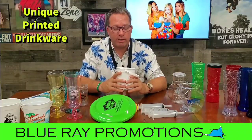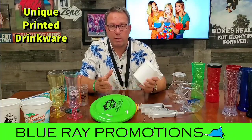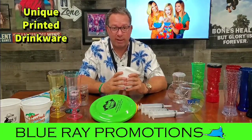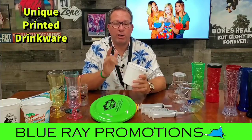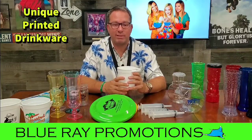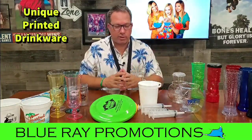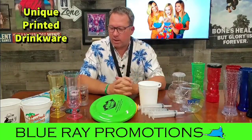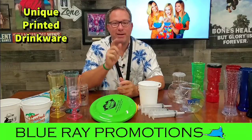You can reach us at www.blueraypromotions.com. You can email me directly at info@blueraypromotions.com, or give us a call at 321-806-3877. We'll work with anybody. It's all about the fun — souvenir drinks, fun drinks, decorated products — anything we can do to help, we'd love to. Check us out and have a good day.